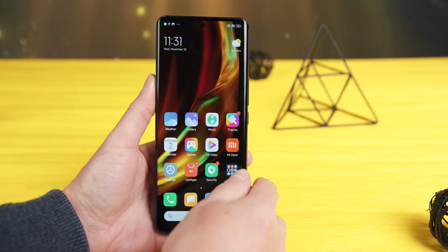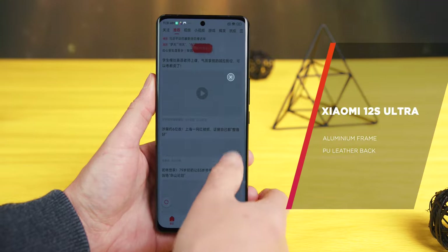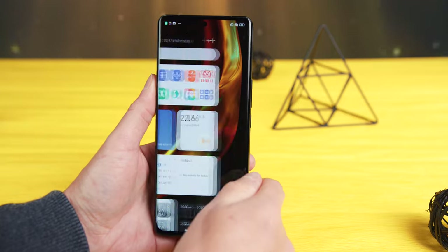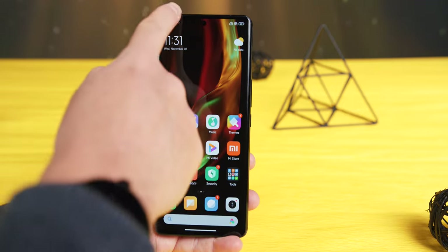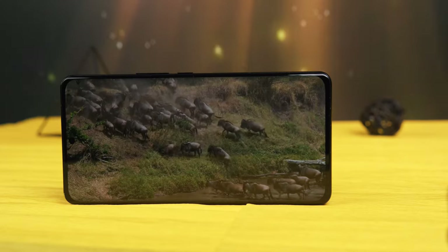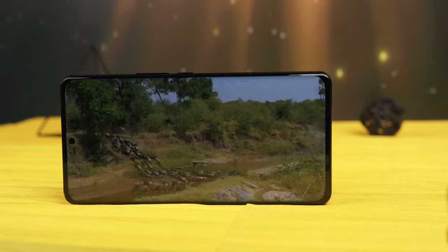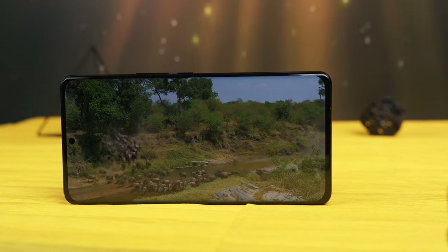In terms of size, the Xiaomi 12S Ultra is an absolute unit, fairly similar to the Samsung Galaxy S22 Ultra. At 225 grams it is not for everyone, but those dimensions bring advantages: a large 6.73-inch LTPO 2 AMOLED screen that dominates 89% of the front, a large 4,860 mAh battery, stereo speakers, cooling solutions, and the powerful Snapdragon 8 Plus Gen 1 chipset.